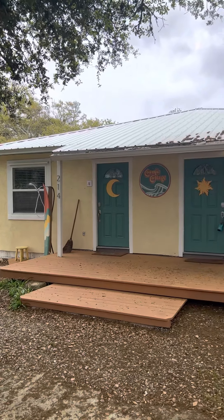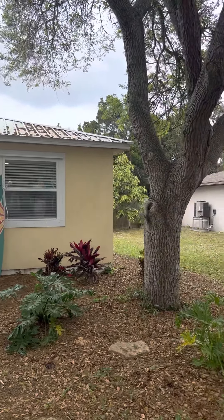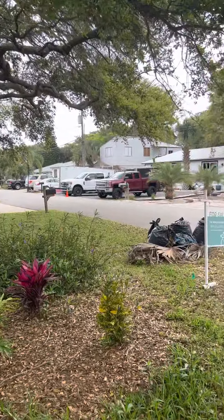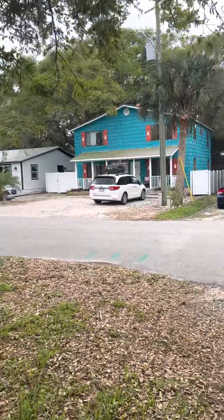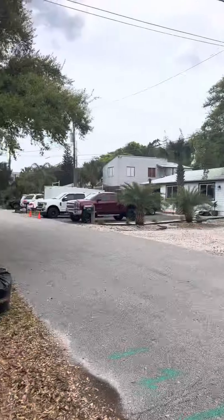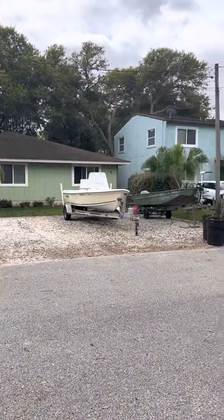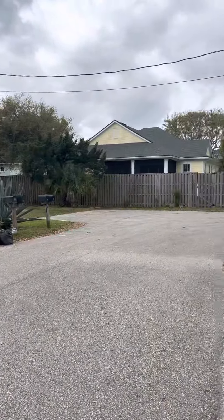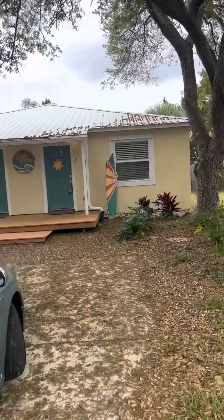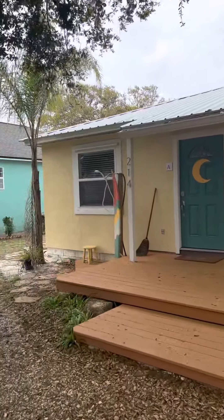Welcome to the Cosmic Cottage, 214 8th Street on Anastasia Island, located in St. Augustine Beach proper. I just want to show you the neighborhood and all the streets, beautiful homes, some other rental properties. We're right here at the end of a dead-end road, so not as much through traffic as a normal street, which is great.